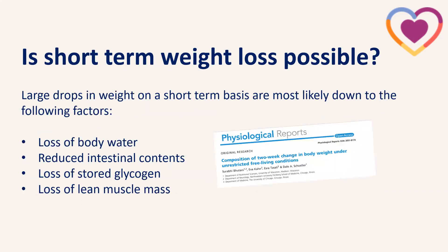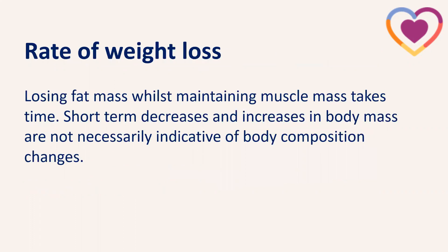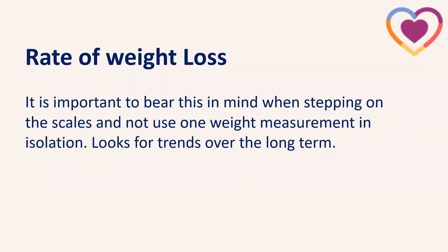Short-term big drops in weight are most likely down to loss of body water, reduced intestinal contents, loss of soil glycogen, and loss of lean muscle mass — something we definitely don't want. It does take time. Short-term increases and decreases in body mass aren't necessarily indicative of body compositional changes — they're not necessarily showing us that we're losing the fat mass we want to lose. It's really important to bear that in mind when stepping on bathroom scales and not to use one weight measurement in isolation.